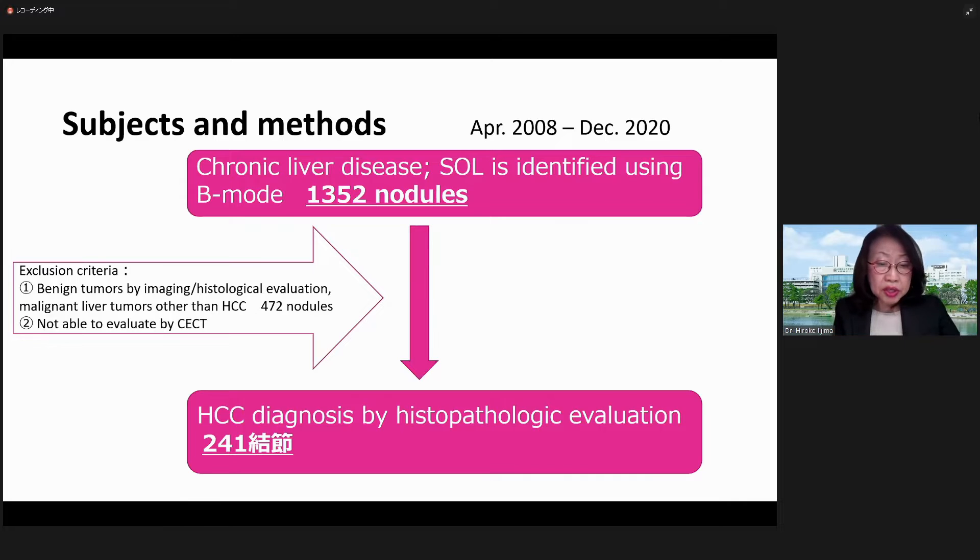3,052 patients with chronic liver disease who had space-occupying lesions in B-mode. 241 nodules were histologically diagnosed as HCC, with ultrasound, MRI, and CT also available, excluding those with exclusion criteria.